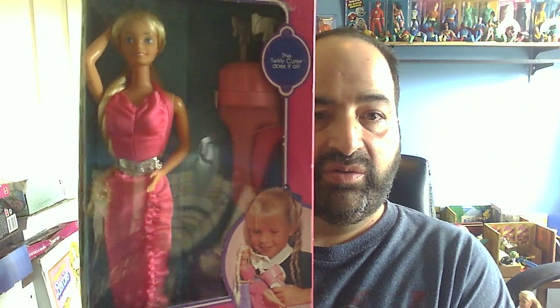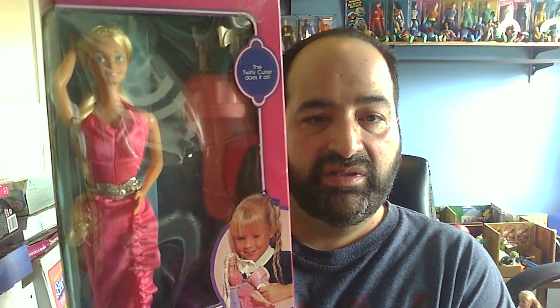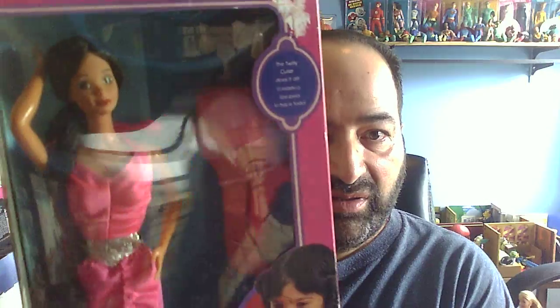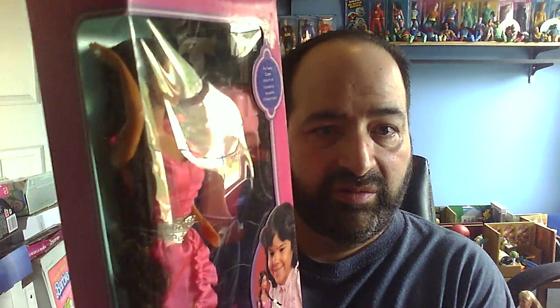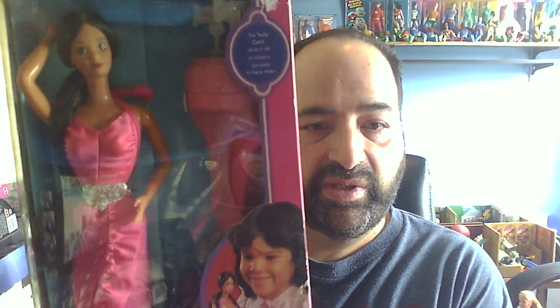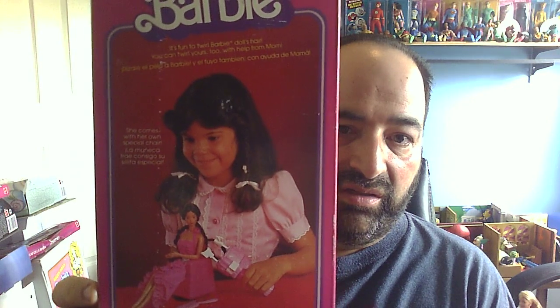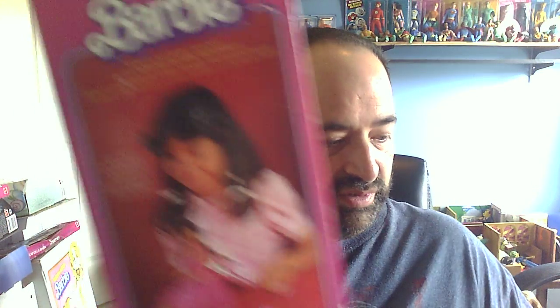Here you have the regular Caucasian version. This doll I've had quite a long time — I believe I got it when I worked at Sears during that time frame. And then here is the Hispanic Twirly Curls that I got last year in an auction. There's a good view of her, and of course they have a Hispanic little girl on the box. I've showed this doll before, but I want to show it in this context.